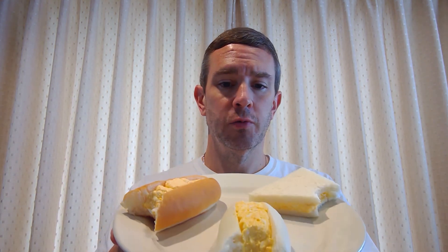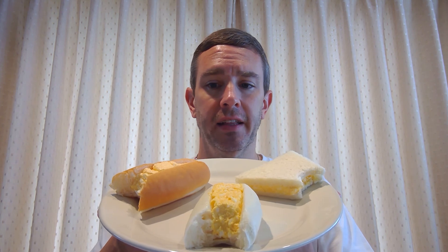Here's what we've got — this is your egg salad sandwich test.